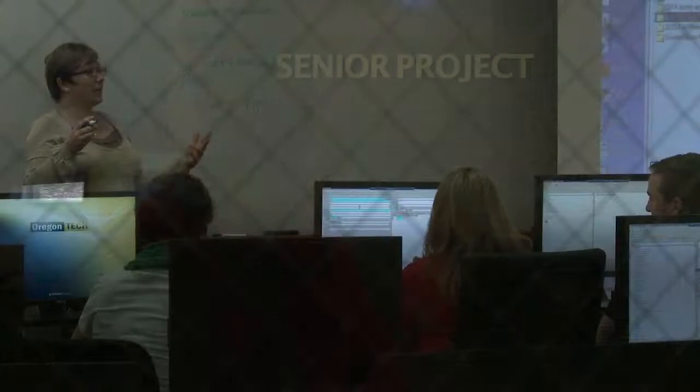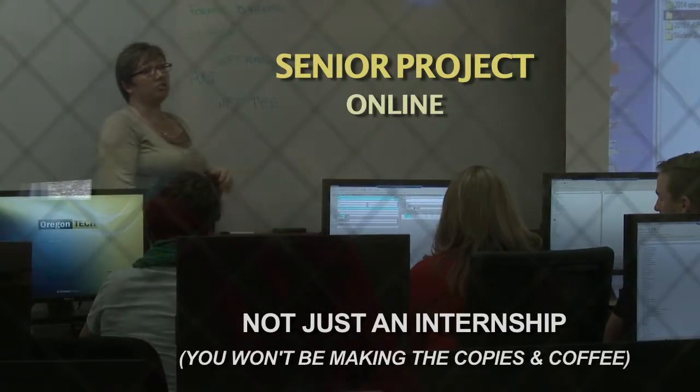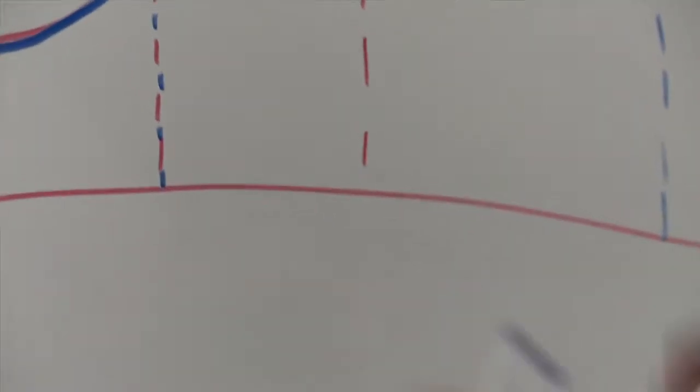We really take an applied learning approach. We have a senior project that allows students to go in-depth and solve a problem for a business in an industry they want to be in. We are very closely aligned with industry needs and expectations, and they are career ready when they walk out our doors.